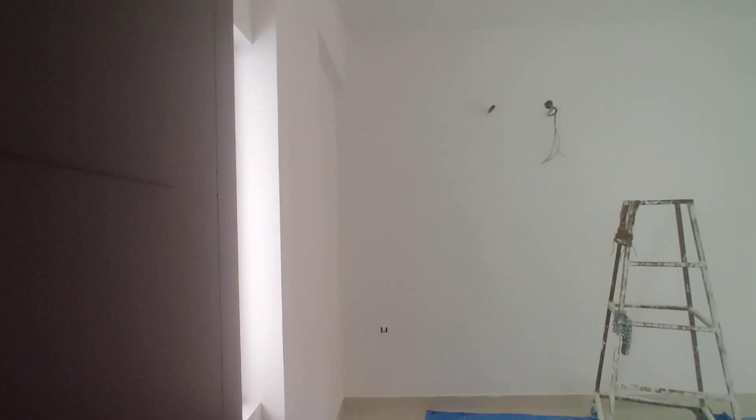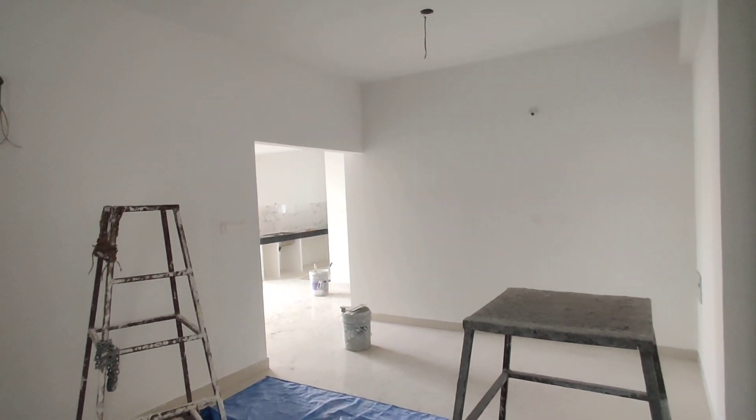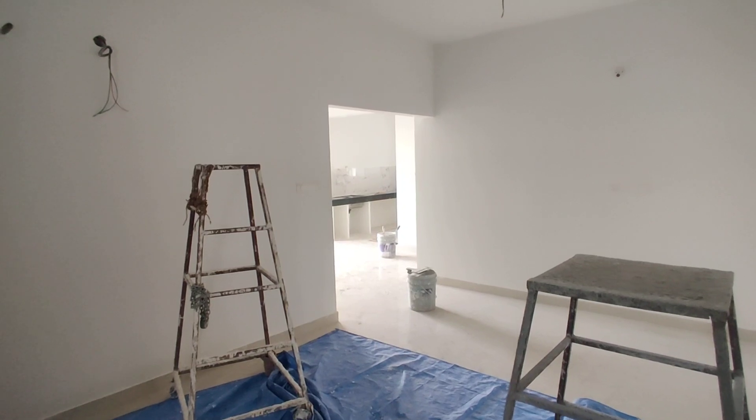Welcome to MG Global Properties. Today we are in Hafizpeth location, Hyderabad. Here we are having 2BHK and 3BHK flats for sale in this property. Now I am going to show you the 2BHK model flat.